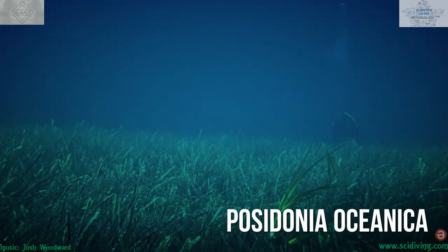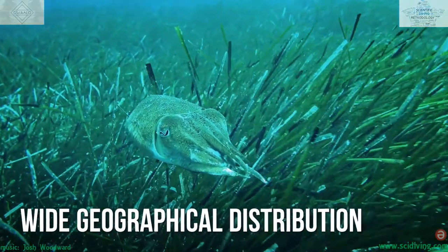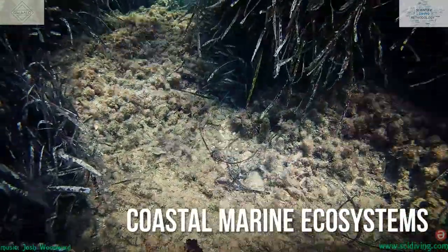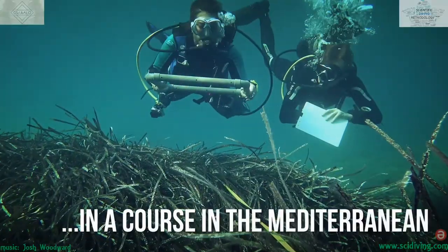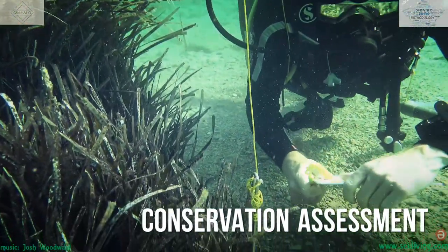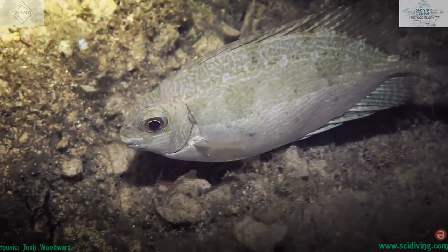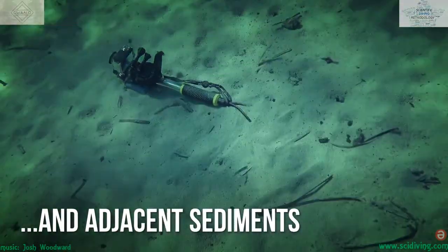The Posidonia Oceanica meadows are especially vulnerable to the impact of human activity. This, along with their wide geographical distribution in the Mediterranean, have made them excellent candidates as a biomarker for the state of preservation of coastal marine ecosystems. That is why the practical sessions of this first course revolve around this resource, allowing us to train with different scientific diving methodologies, including the evaluation of the state of preservation of seagrass beds, diversity censuses of key species, monitoring of invasive alien species, and the evaluation of physical and chemical parameters in the water column and adjacent sediments.